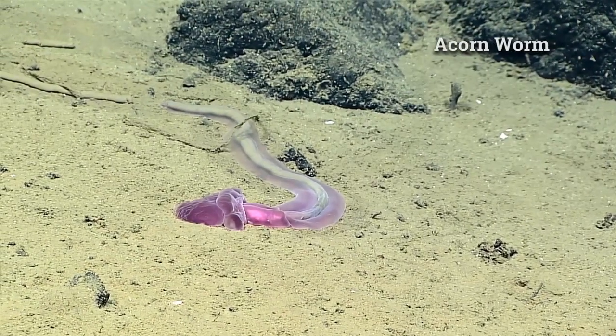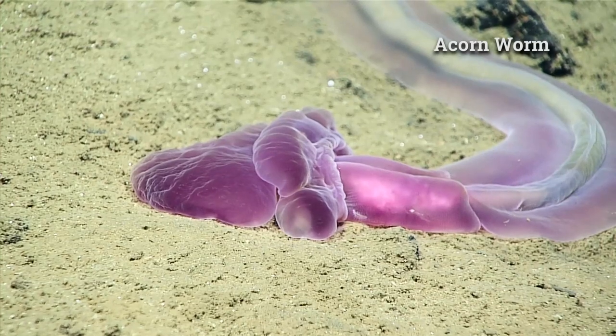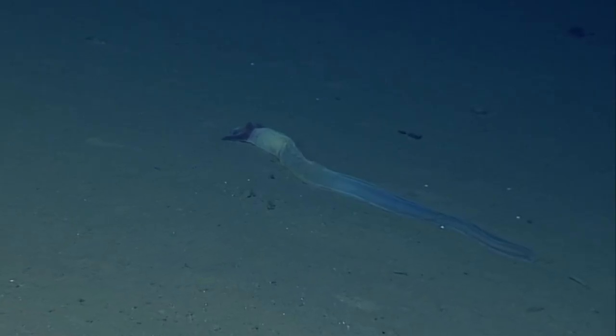Acorn worms are marine bottom-dwelling worms that are part of a phylum of animals known as hemichordates. There are around 100 described species. Many species are found in shallow waters, but they are also present in the deep sea.